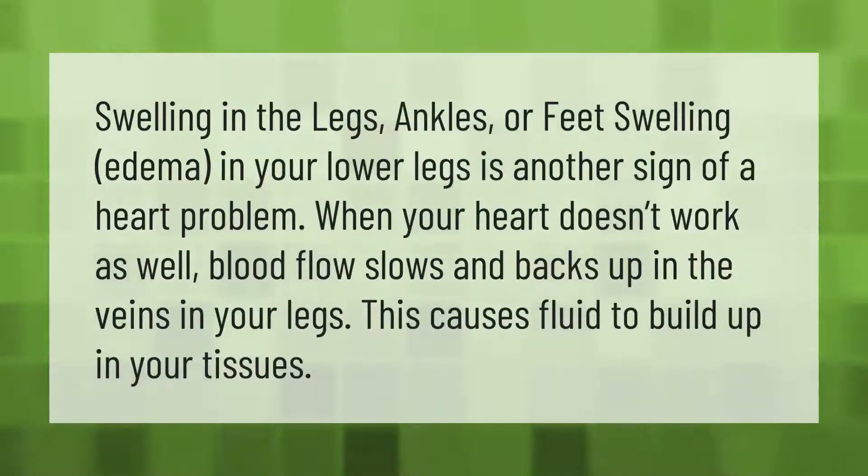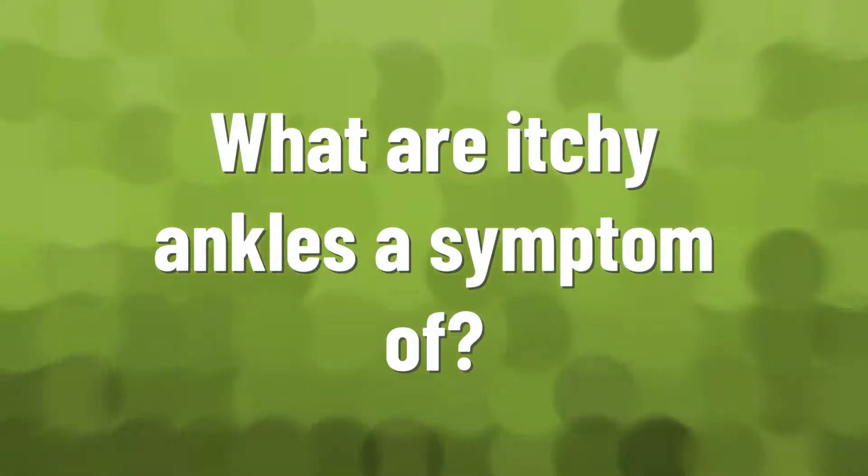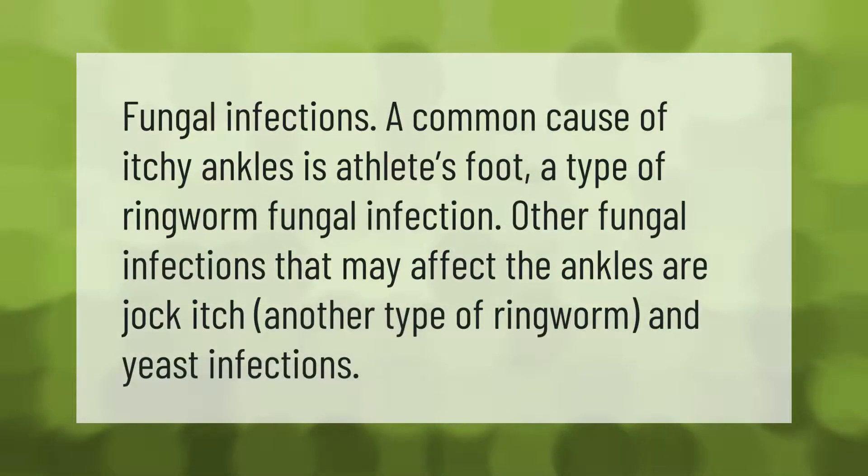Swelling edema in your lower legs is another sign of a heart problem. When your heart doesn't work as well, blood flow slows and backs up in the veins in your legs. This causes fluid to build up in your tissues.